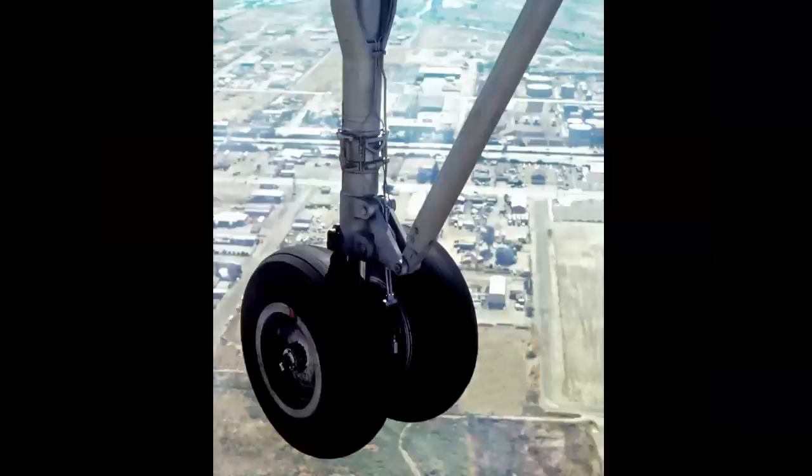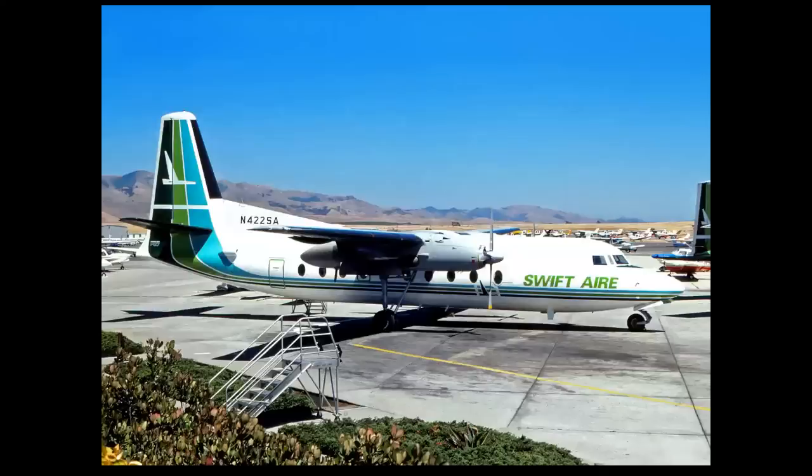Just in case you were taking the quiz and we need a tiebreaker — how about this? It's not a nose wheel; it was taken from a passenger window, and it's a foreign-built airplane. Fokker F-27.